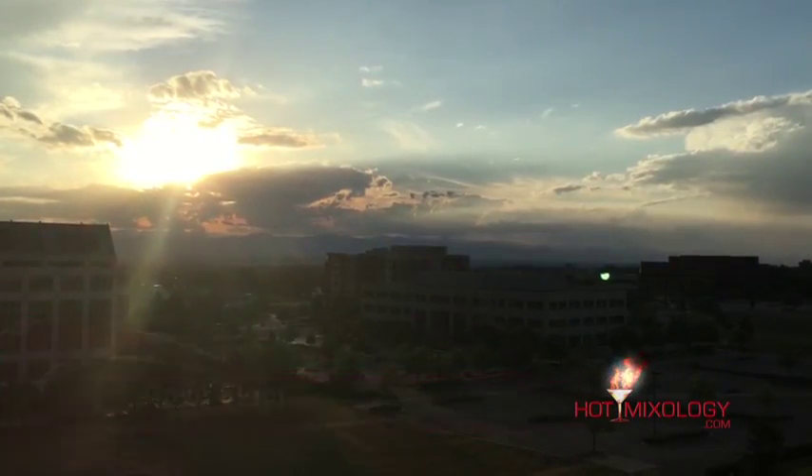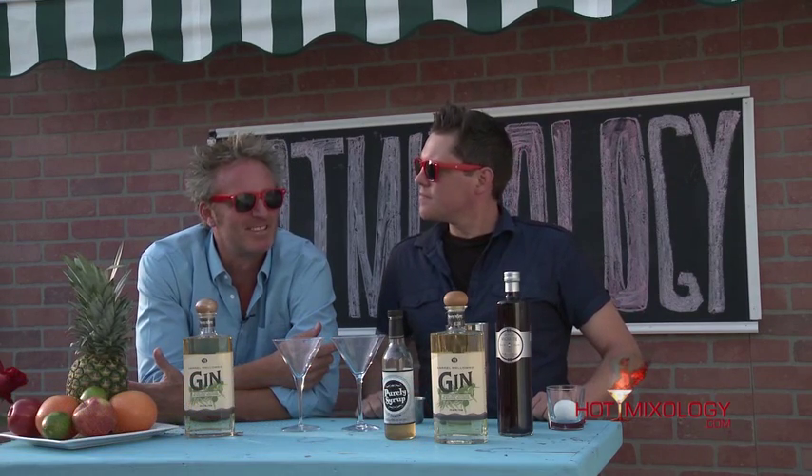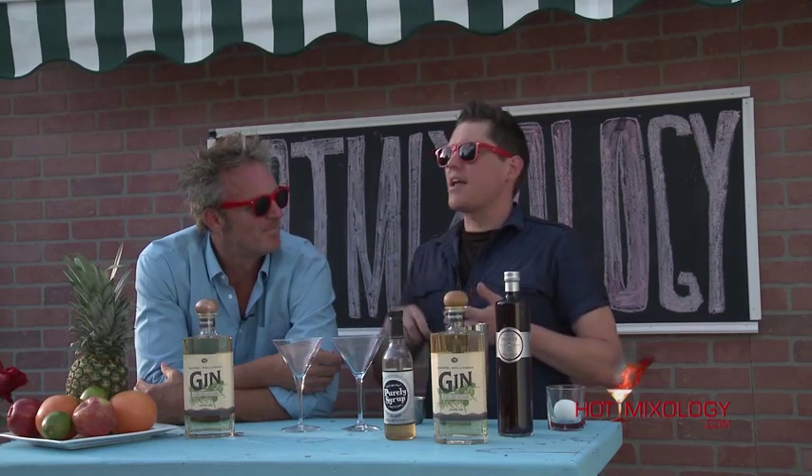Back with Hot Mixology. We're talking sunset libations here. We're doing it on the patio today with the beautiful sunset coming down over the Rocky Mountains — perfectly sets the mood for sunset libations to have that sunset over the Rockies. Mix up these cocktails and they're going to let you enjoy your sunset experience even that much more. These great cocktails make you sit back and enjoy the view.